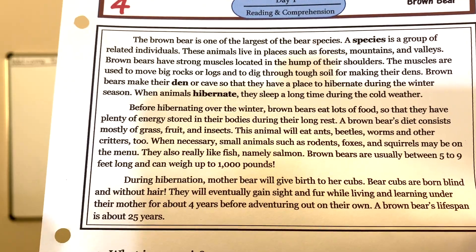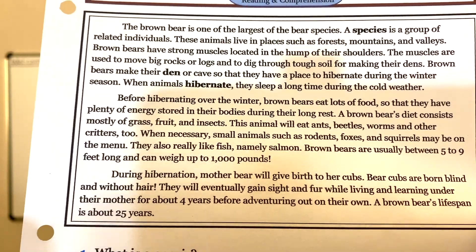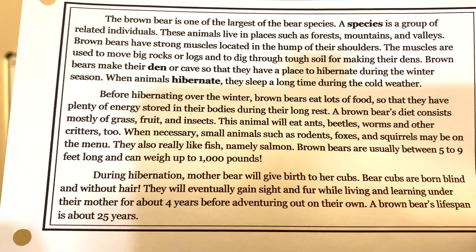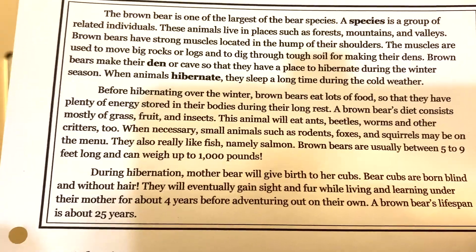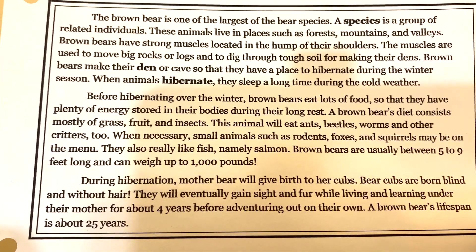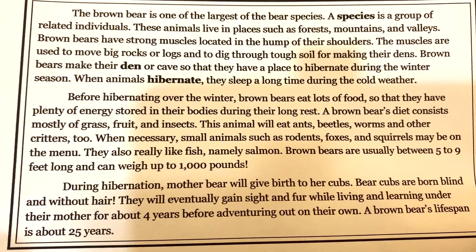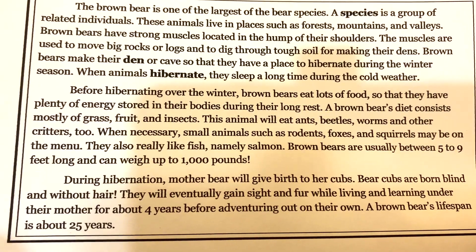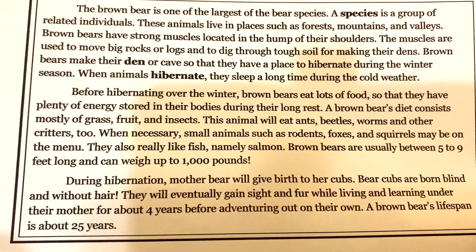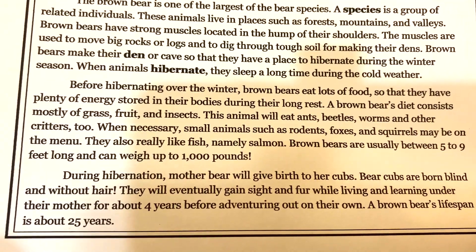The brown bear is one of the largest of the bear species. A species is a group of related individuals. These animals live in places such as forests, mountains, and valleys. Brown bears have strong muscles located in the hump of their shoulders. The muscles are used to move big rocks or logs and to dig through tough soil for making their dens.